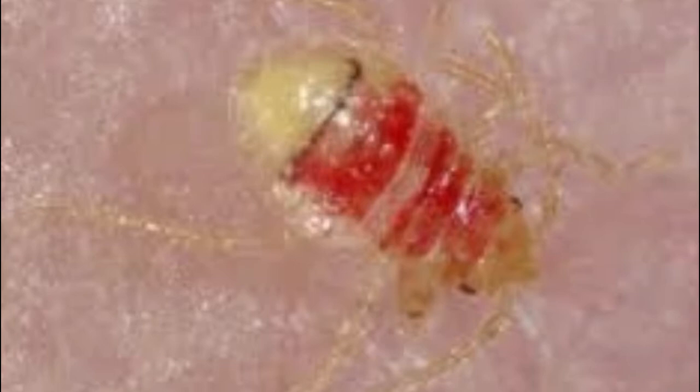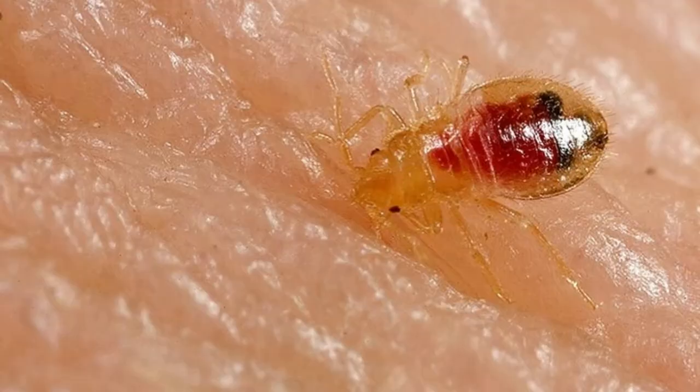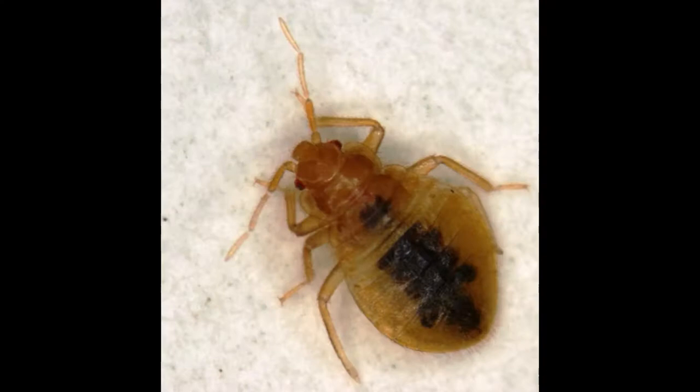Any nymph of any age that has just consumed a blood meal has a bright red translucent abdomen that fades to brown over the next several hours and eventually to black within two days as the insect digests its meal.